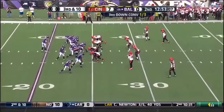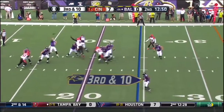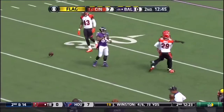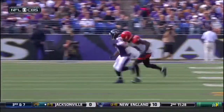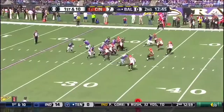That pass is incomplete. Third down and 10 for Baltimore. Flacco has all day, looking deep for Smith. Flag is down. Smith comes back, it's incomplete. It was Kirkpatrick. Illegal contact, number 27, defense. Down for the Ravens with 12:45 to go.